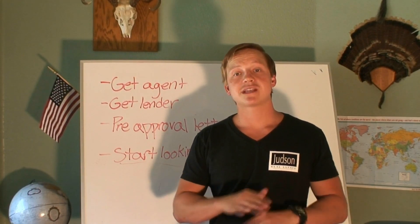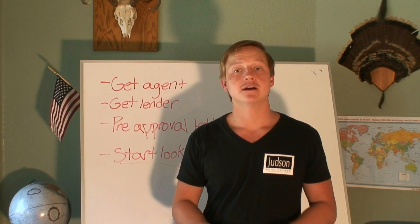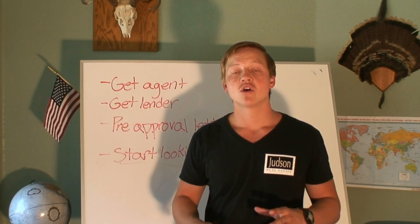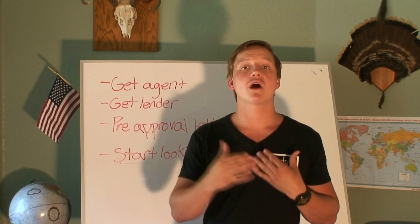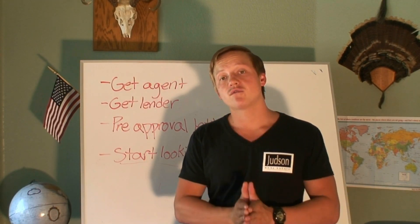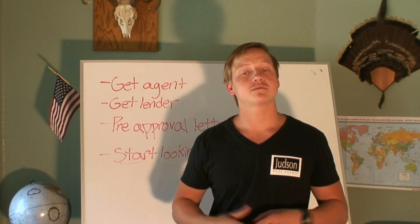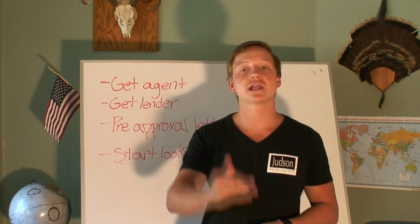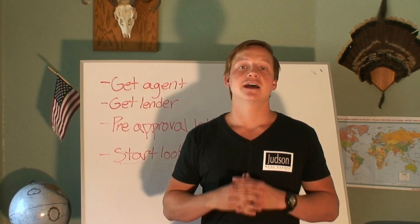Most agents won't even go show you homes unless you have a pre-approval letter, and here's why: in a market like we have now, with such high demand and low inventory of houses, say you go out and you and your agent spend a week trying to find a place that you really like. Now you find it and you don't have a pre-approval letter — by the time you go to get that letter, the house is going to sell more than likely. So you have to have that pre-approval letter before you even start actively looking for houses, and then start looking.